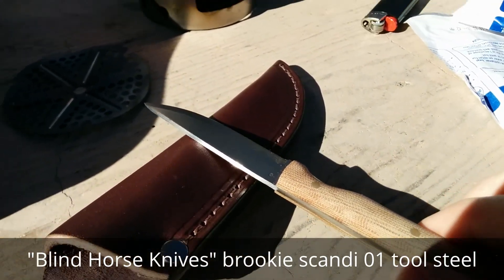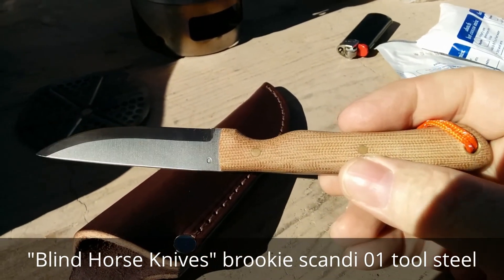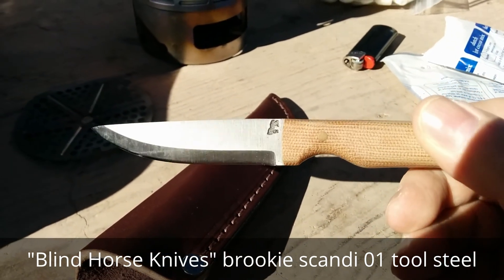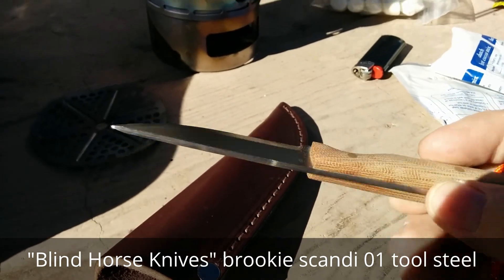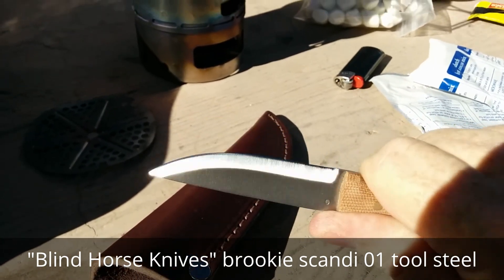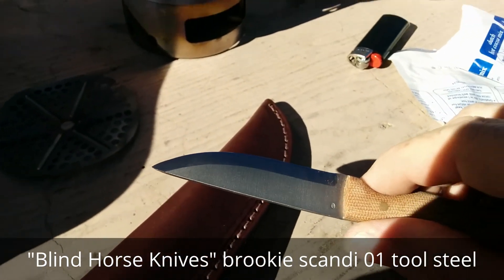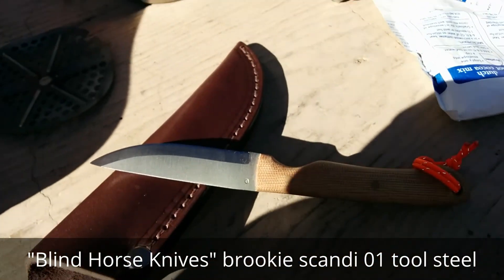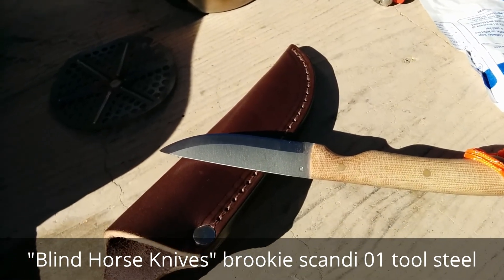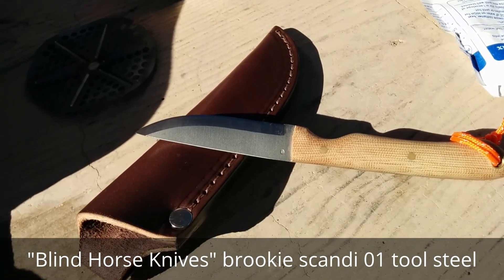The other thing I wanted to talk about was something I got off eBay, which is a Black Horse Brookie Scandi 01 tool steel bushcrafters knife. I think I'm going to give this to my daughter because it fits my hand really well, but it's a little small. Wicked sharp edge. I just wanted to show you guys that. We're not going to really do anything with it today, but it's something I've always wanted. To tell you the truth, I would even rather have a Jackalore knife, but it's something to think about for the future.